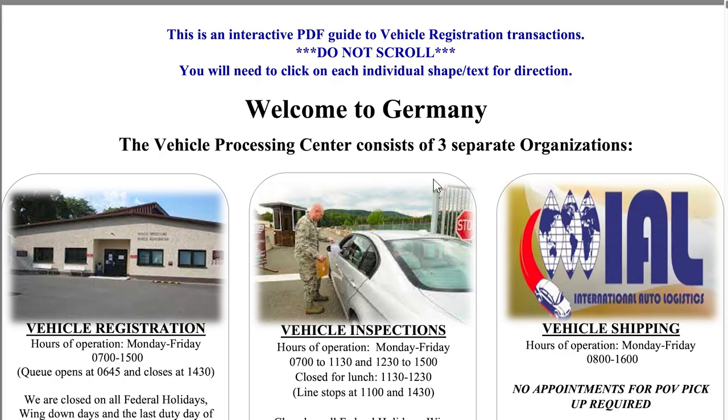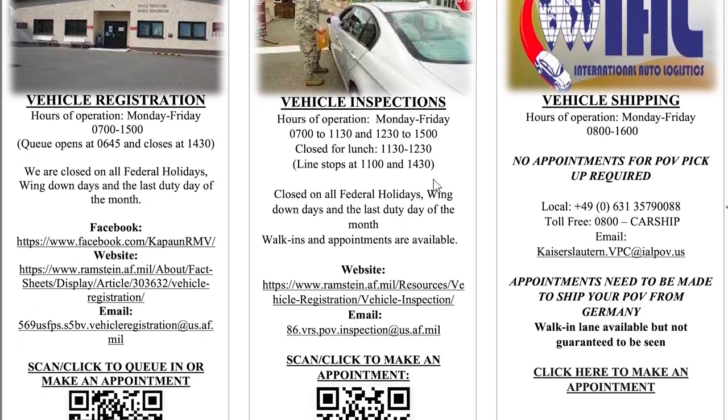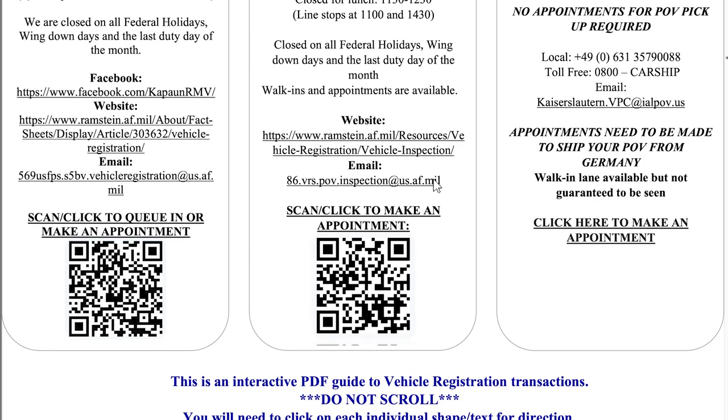Next, you'll be on the Vehicle Registration interactive PDF guide. There's a warning not to scroll, and that's because it can become confusing if you do. You'll also see a QR code and a link on the bottom of each of the three options to make an appointment if you need it.